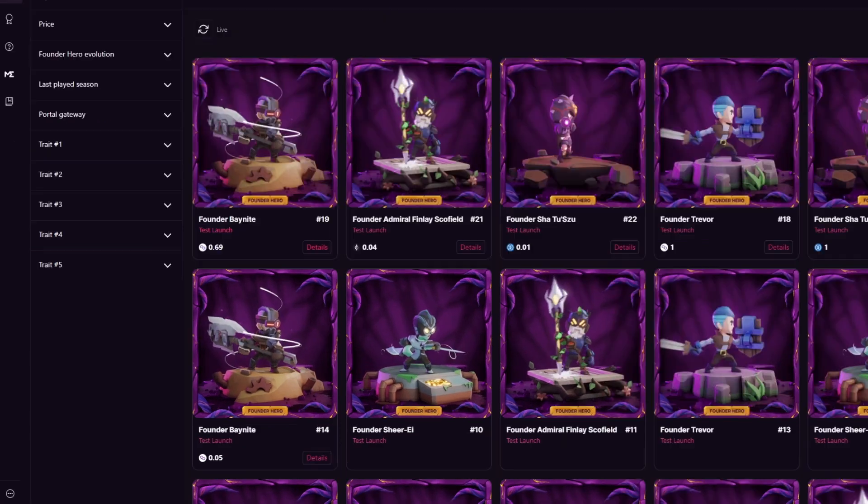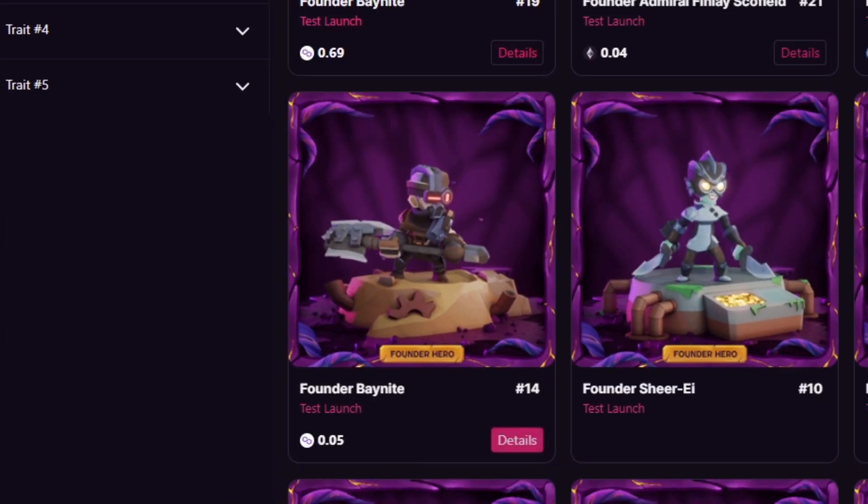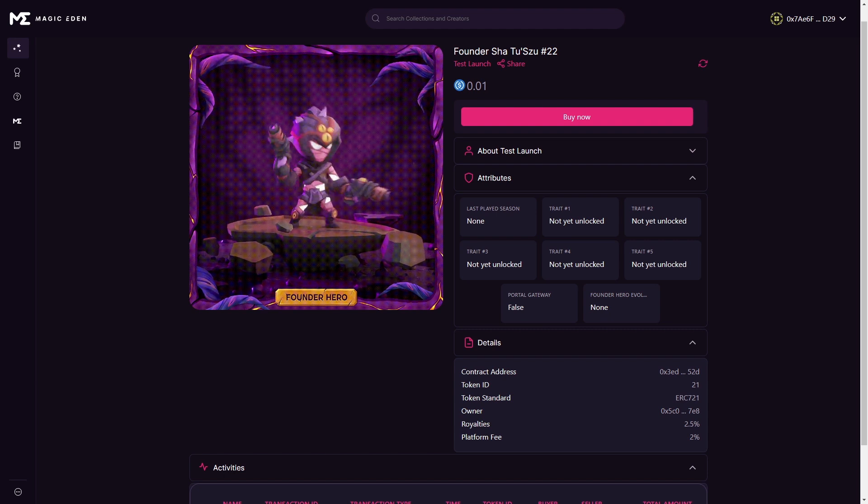The second option is by clicking on the Details box on the NFT you want to purchase. You'll be brought to a page with more information specific to this NFT. You can find information such as price history, the NFT's traits, activity, and more.